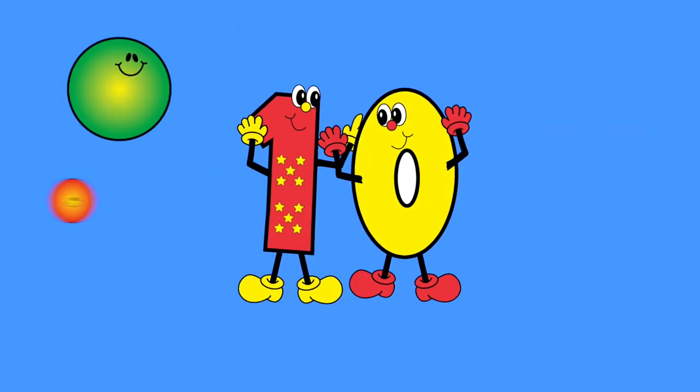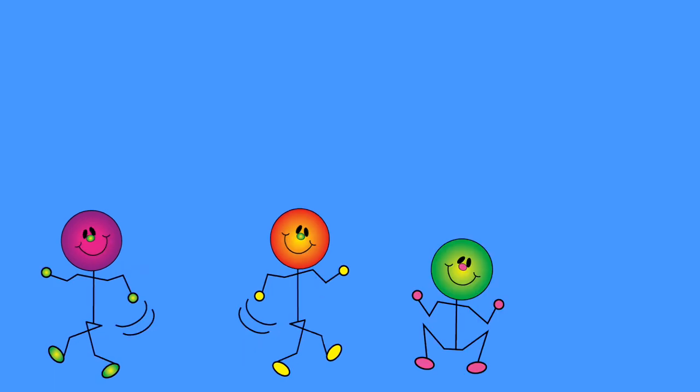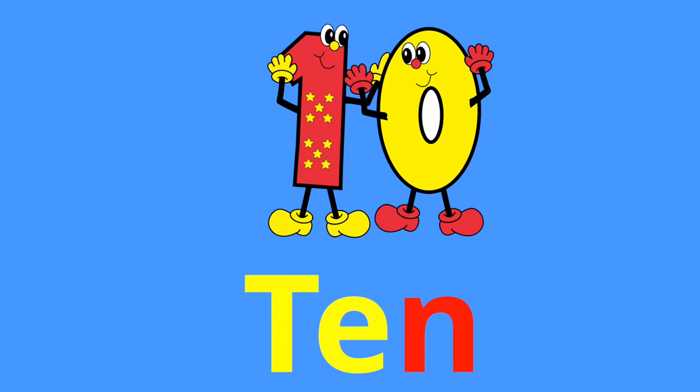I see smiles on every face. This is such a happy place. Turn around, jump up and down for number 10. T-E-N spells 10, T-E-N. T-E-N spells 10, T-E-N.